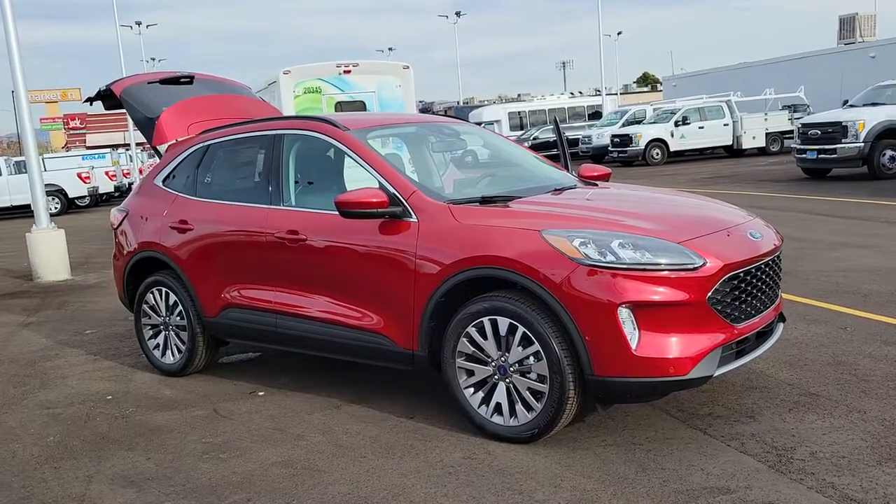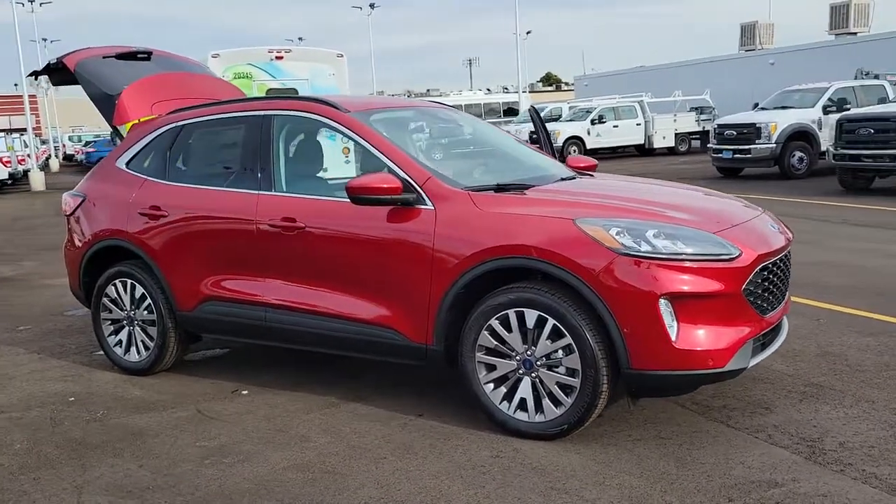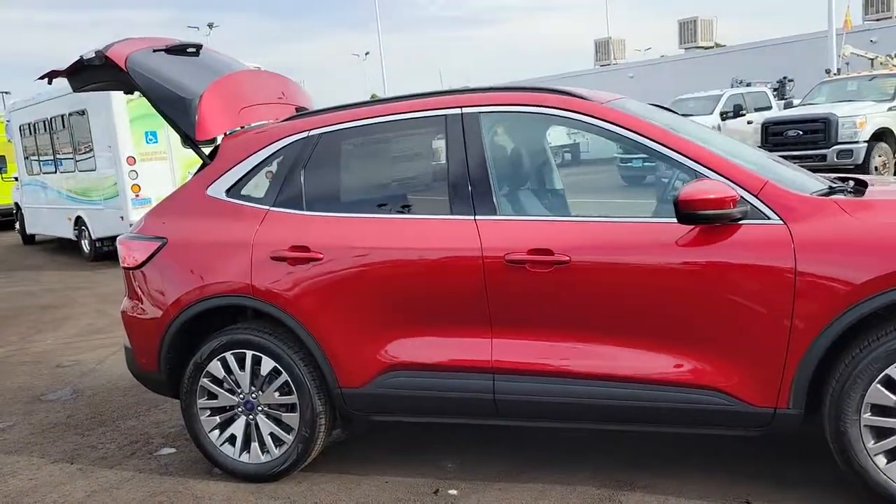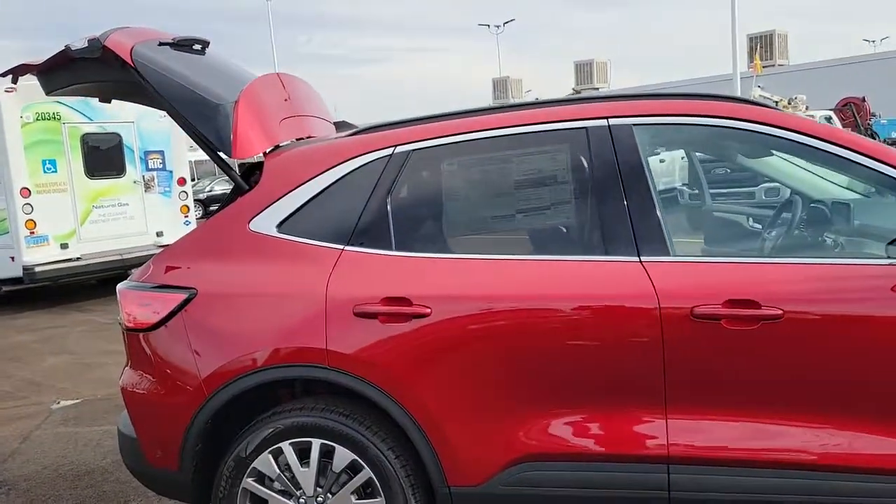You just found the 2021 Ford Escape. Here's a Ford Escape, the sporty, compact crossover that takes the stress out of your daily drive.